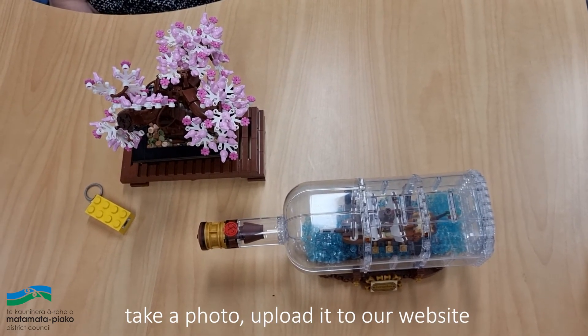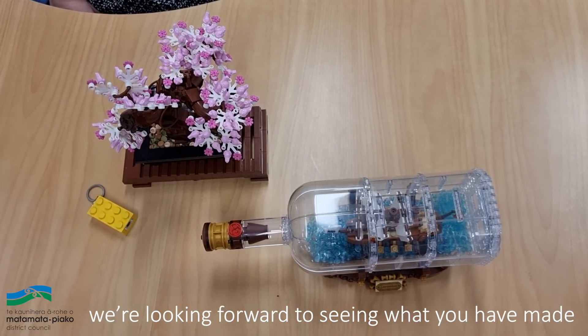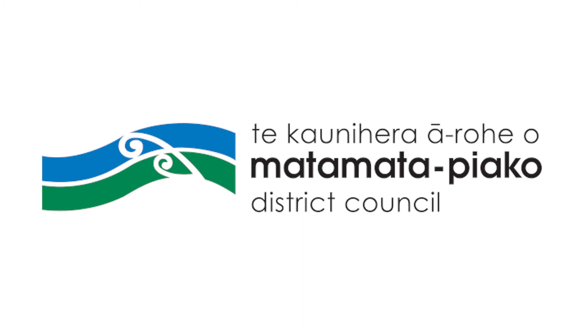Take a photo and upload it to our website. We're looking forward to seeing what you have made. We'll see you next time.